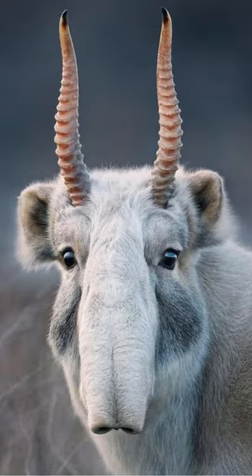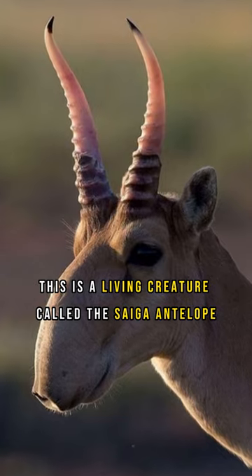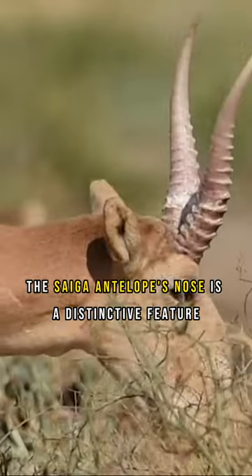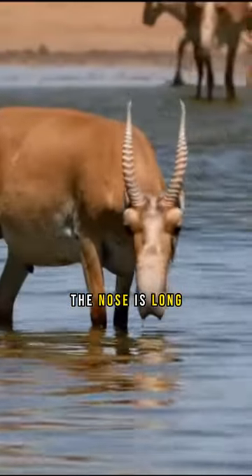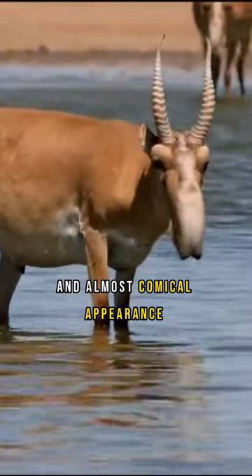Is this a creature from the Ice Age? The answer is no. This is a living creature called the saiga antelope. The saiga antelope's nose is a distinctive feature that makes it stand out among other antelopes. The nose is long, protruding and curved downwards, giving it an unusual and almost comical appearance.